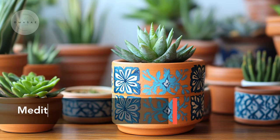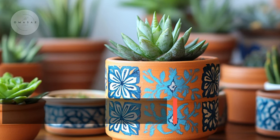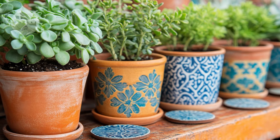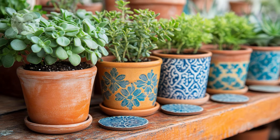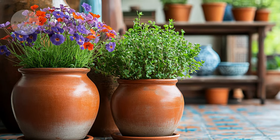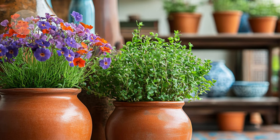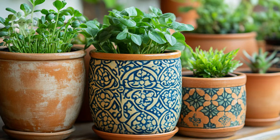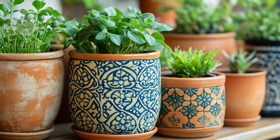Transforming your space into a Mediterranean retreat can be both fun and affordable. Start with DIY terracotta planters and handcrafted tile coasters. These simple projects can bring a touch of Mediterranean to your home with earthy tones and beautiful patterns. Terracotta is perfect for adding warmth and a classic feel to your decor, and handmade tiles can add a unique, personalized touch to any room or garden.